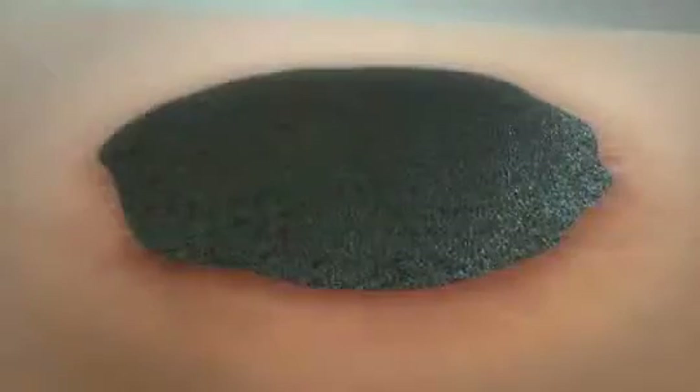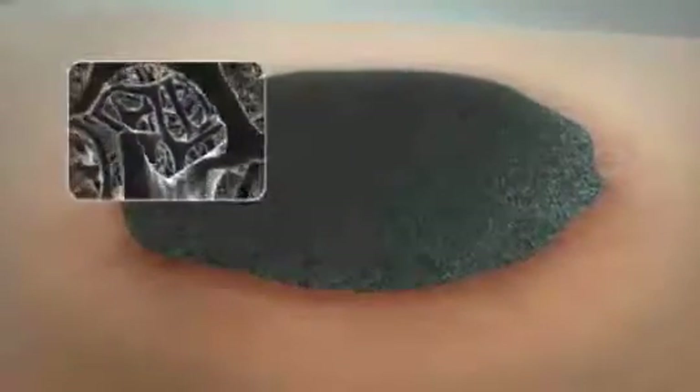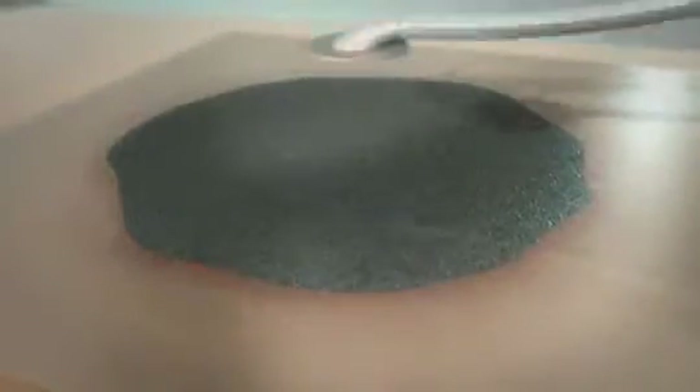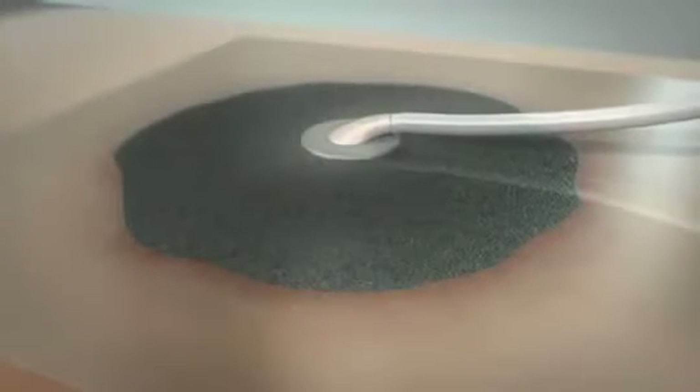When treating a wound using VAC therapy, KCI's proprietary Granufoam dressing, which is a reticulated open cell foam, is placed directly into the wound bed. A drape and the proprietary trackpad are then used to cover the dressing, seal the wound, and connect it to the therapy unit.